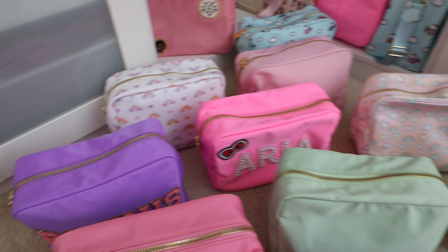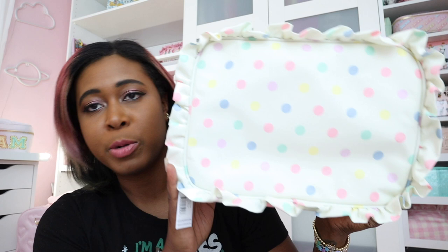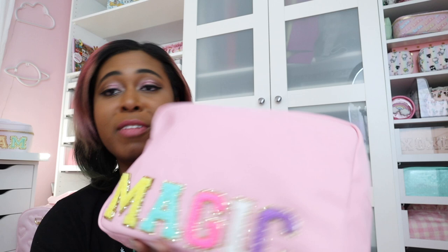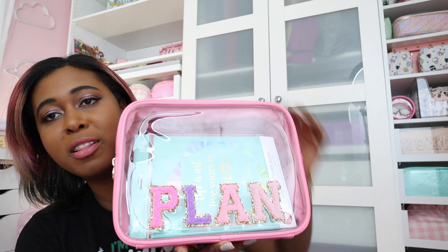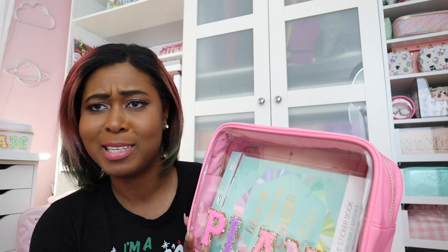Next up are my large pouches. I really like this size because they hold a lot of stuff — more than you'd think from looking at them. This one has 'magic' sewn on the front in flamingo patches, and I use it a lot to carry my ears when I go to Disney World. I've also got one from the Barbie collection that I use to hold pens and stickers, and another that says 'plan' on the front. This one is in Guava and is one of their clear fronts — I don't even know if they make this one anymore.